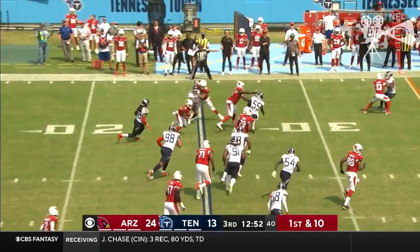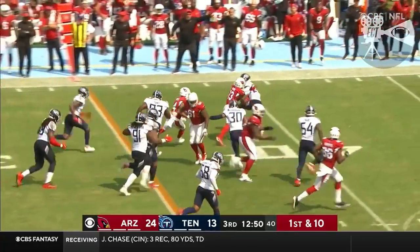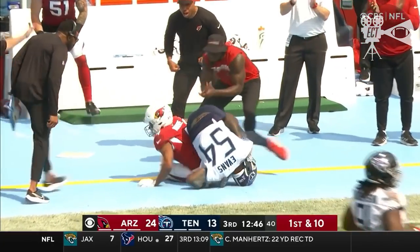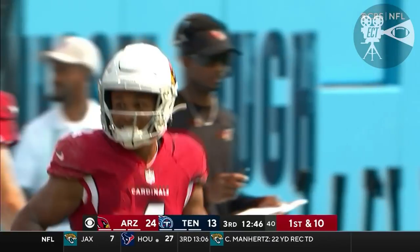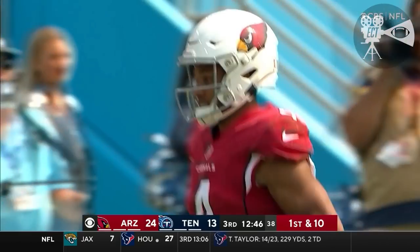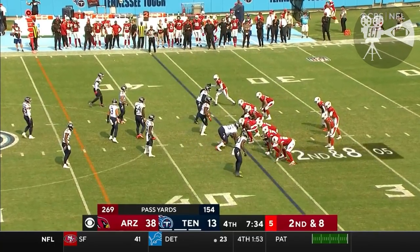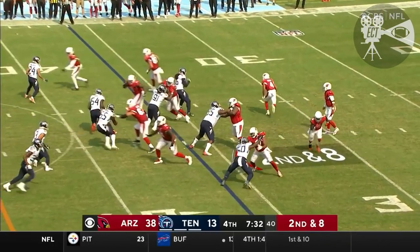Murray takes the low snap, dumps it off to Rondell Moore, dancing up the far side of the field, and he's inside Tennessee territory. He was eventually taken down. He attempted to rush the football six times today — several of those were scrambles. They haven't needed his legs.